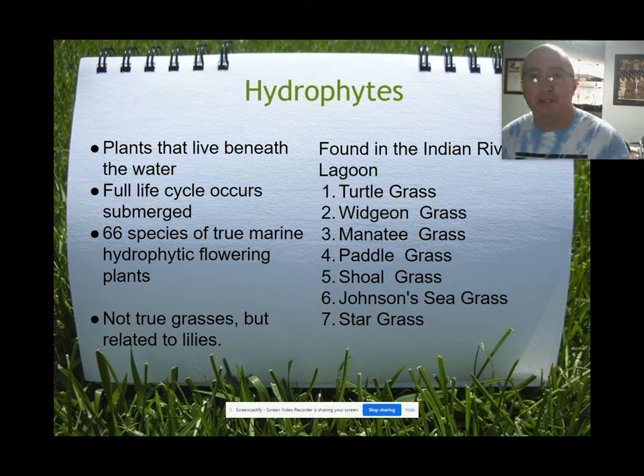Seagrasses are plants that live completely beneath the water — their full life cycle occurs submerged, so we call them submergent plants or hydrophytes. Around the world there are roughly 66 known species, and fun fact: they're not true grasses but are closely related to lilies. In the Indian River Lagoon we have seven species: turtle grass, widgeon grass, manatee grass, paddle grass, shoal grass, Johnson's seagrass — which has only been known to reproduce asexually through fragmentation and vegetative growth, never observed flowering — and star grass.